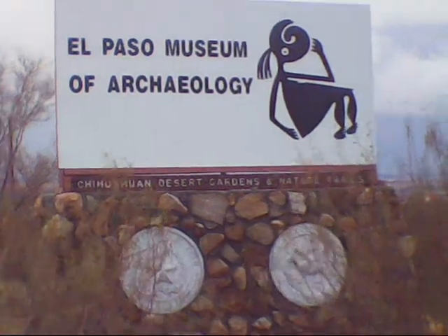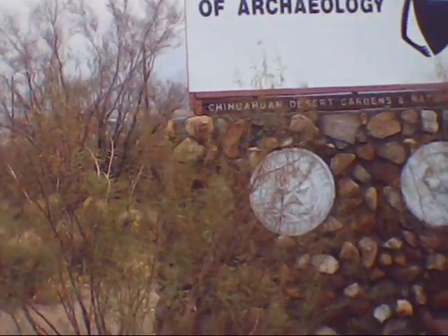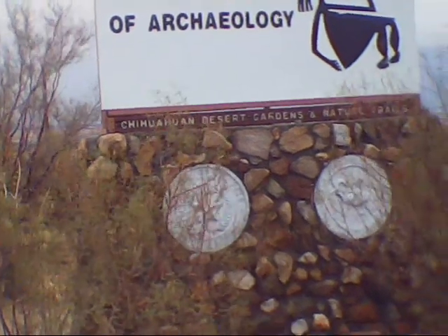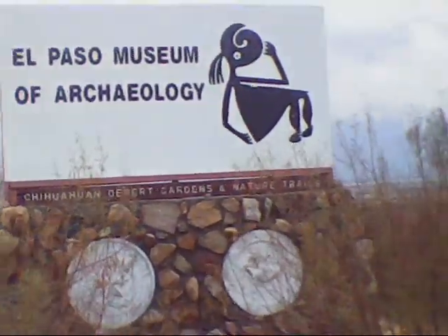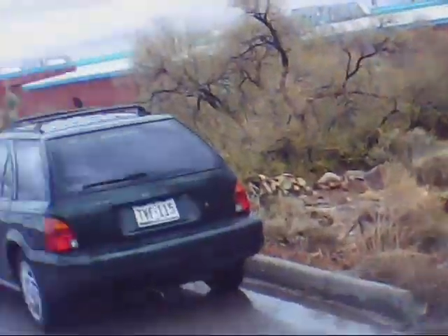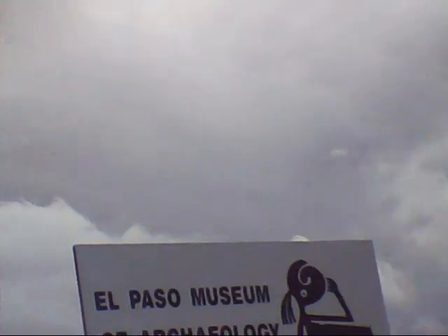Hello everybody, we're going to take you today on a trip through the El Paso Museum of Archaeology. It's going to feature indigenous plants of the Chihuahuan Desert. I'm going to take you through some nature trails and show you some of the indigenous plants that are here. And we're going to try to do this before this big huge rainstorm shows up. You can see how quickly the clouds are coming by. I waited one big storm out already, so we're going to try to do this really quickly.